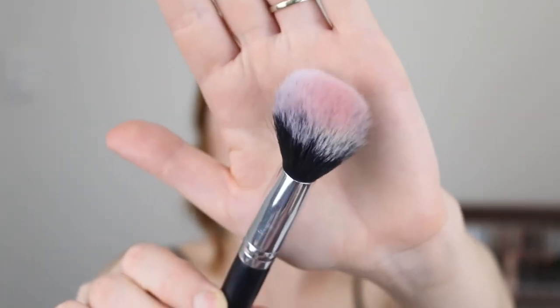Then I have the 006 Powder Brush. As you can see this is a nice big fluffy angled brush, perfect for applying blush. This one is also really soft and easy to wash and it picks up a great amount of product. Probably not as much as some of my more expensive brushes, but it still does a really good job if you're looking for something on the affordable side.